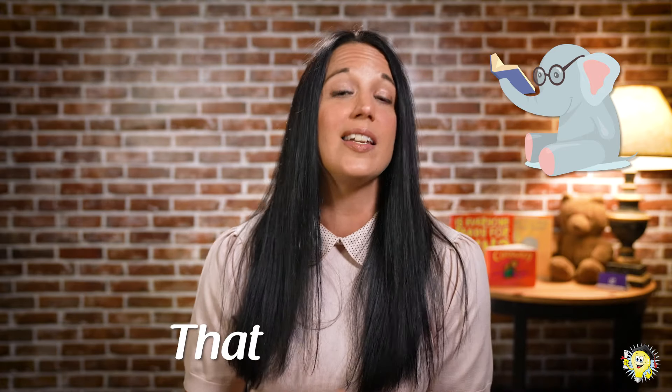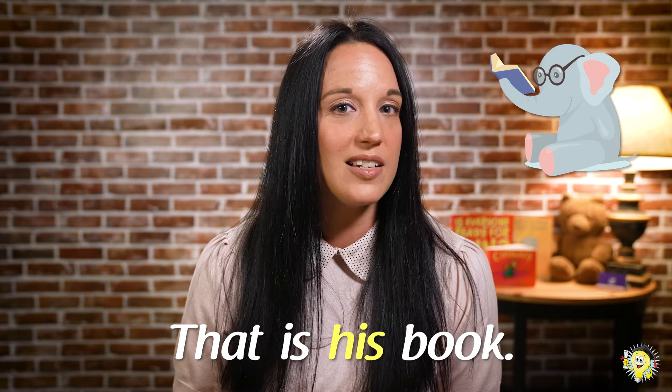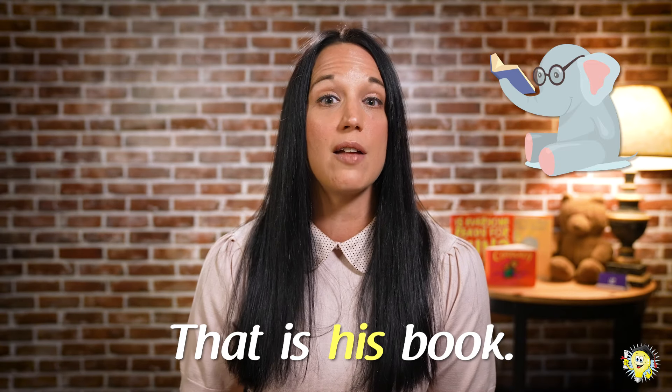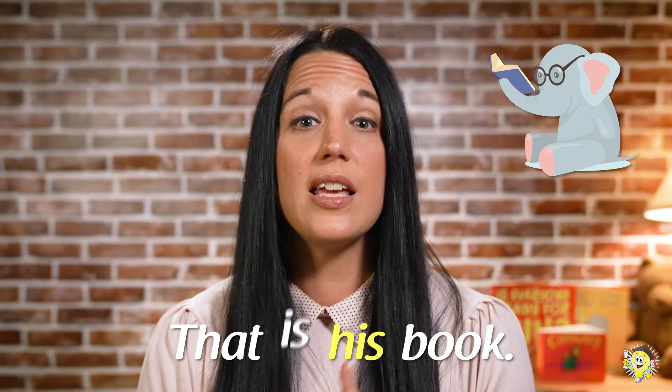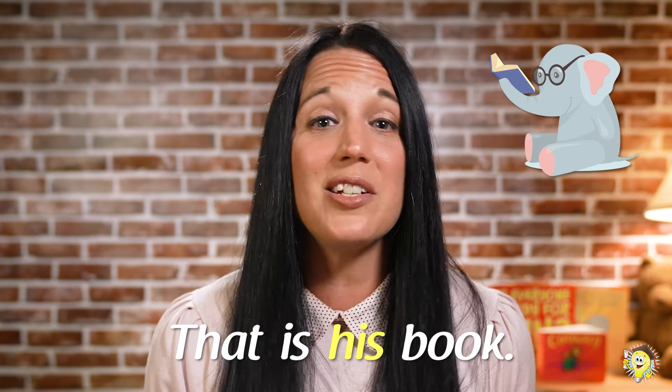Edward, we're ready. Oh, scholars, what is that? Great job. That is his book. Did you answer in a complete sentence? Great work. Let's read that sentence again. Ready? That is his book. Edward must love reading as much as we do.